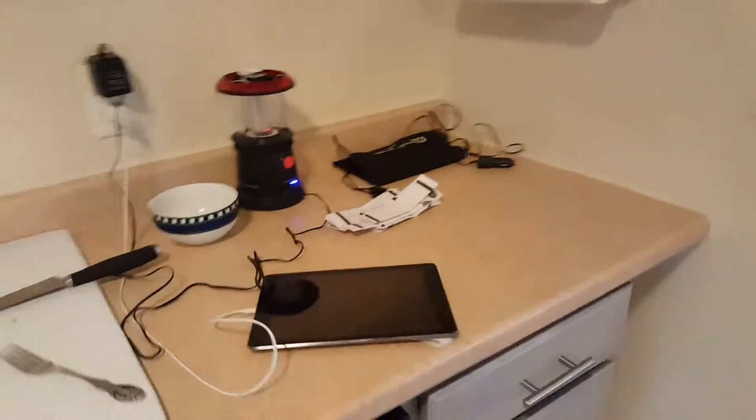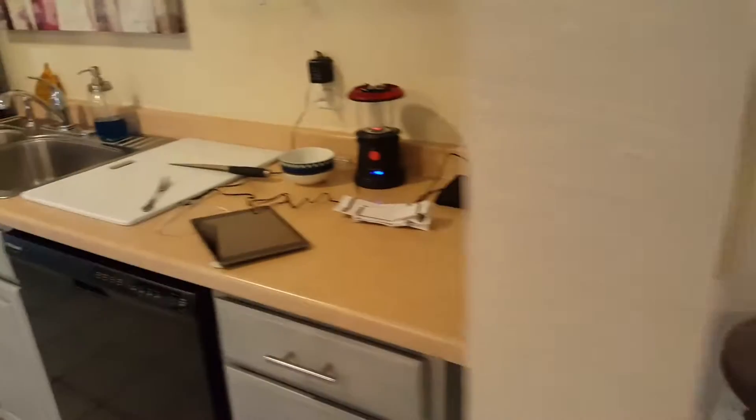Just made a couple of tuna sandwiches for lunch. Getting everything all charged up.